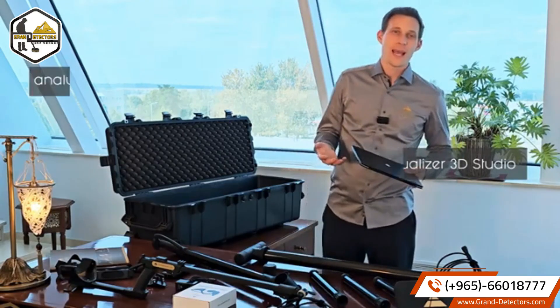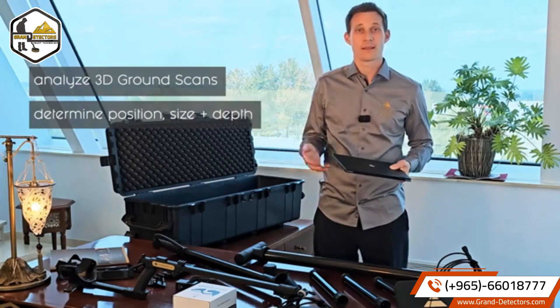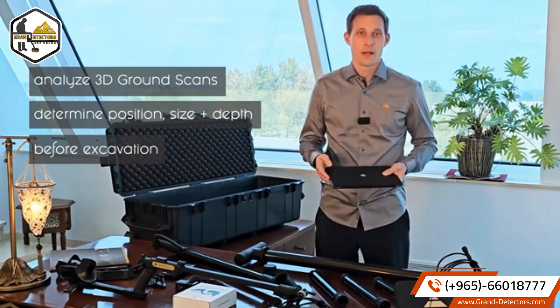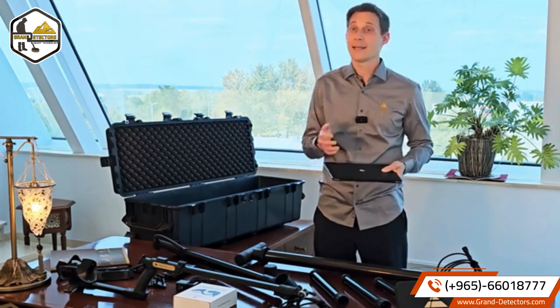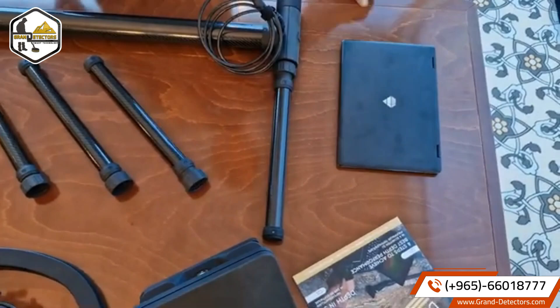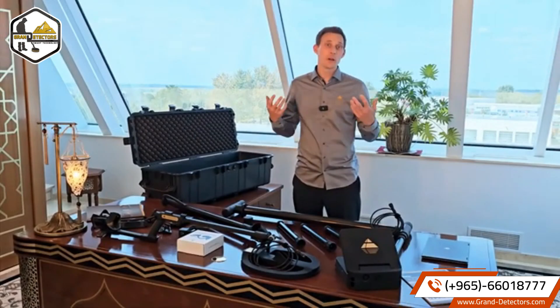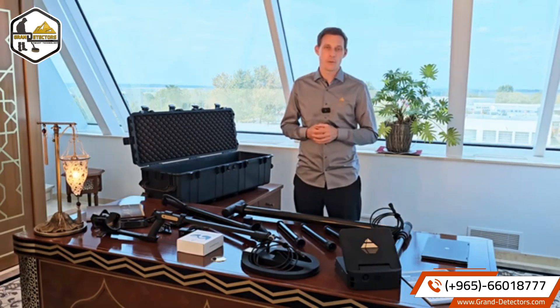Our software allows you to analyze 3D ground scans in detail and determine the position, size and depth of detected targets before excavation. We are renowned for our 3D imaging technology, developed and engineered here in Germany. We are happy to provide you with our premium OKM services and detection technologies like our new EXP 5500. For more information, please visit our website and let us help you discover your treasures with ease.